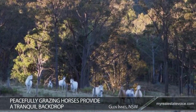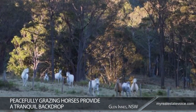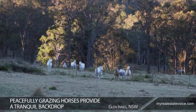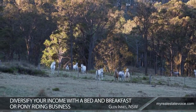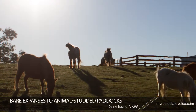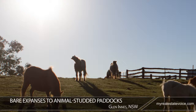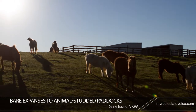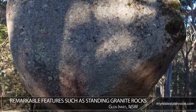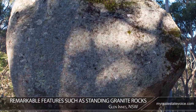Peacefully grazing horses provide a tranquil backdrop and a rustic appeal. With so much space and such a picturesque setting, you can diversify your income with a bed and breakfast or pony riding business. From bare expanses to animal-studded paddocks, the property offers a diverse visual setting. Surprise highlights include remarkable features such as outstanding granite rocks.